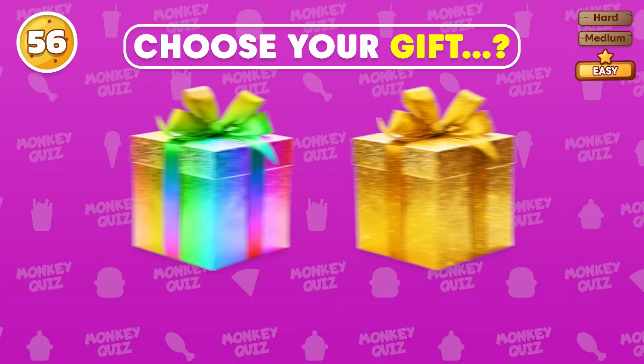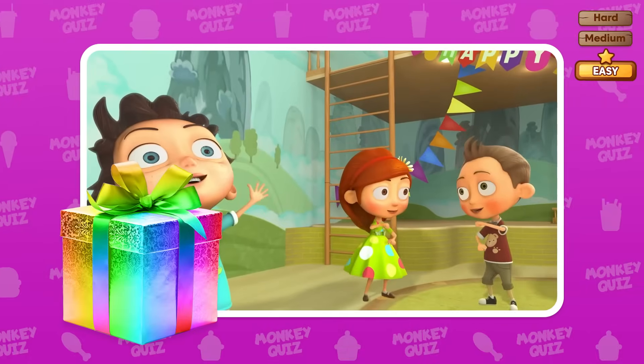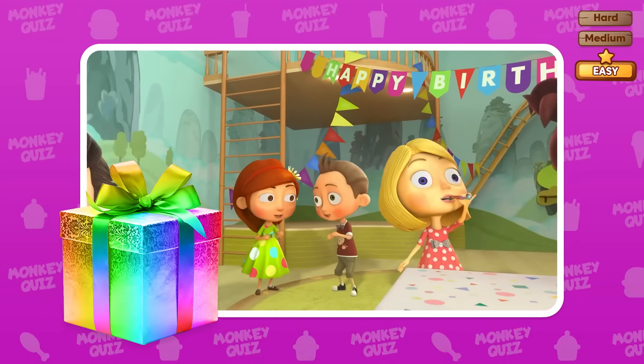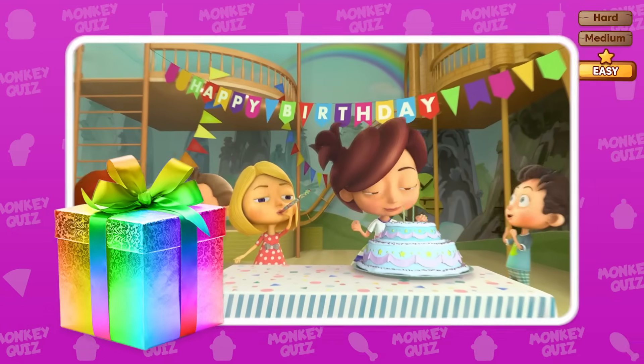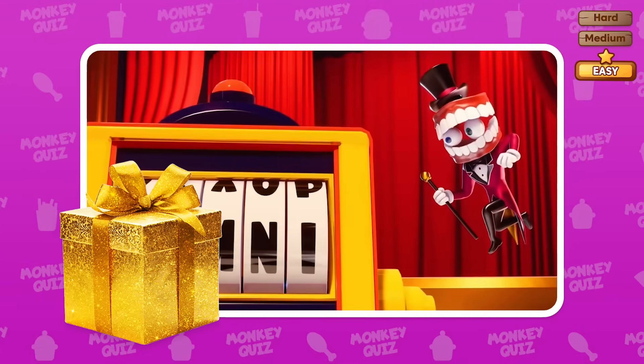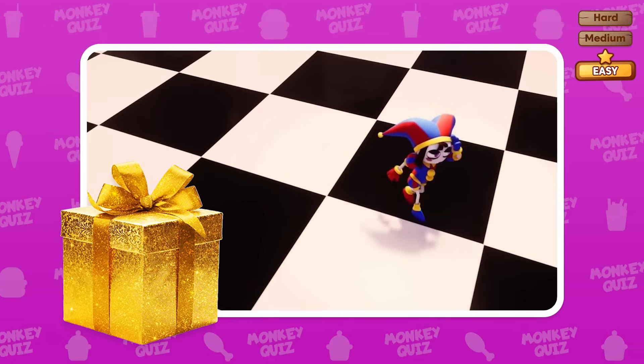Choose your gift! Gift 1: write your name and your birthday, and we'll honor you and say happy birthday to you in the next video! Gift 2: press the like button three times and write your name — we'll honor you in our next video!